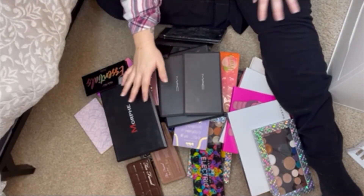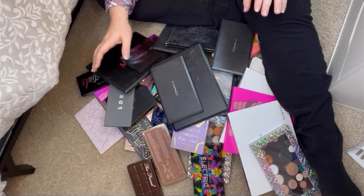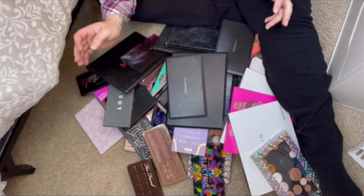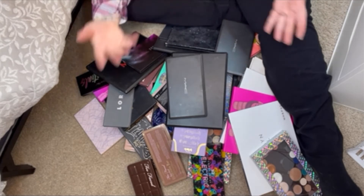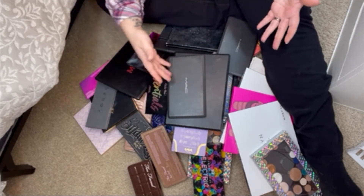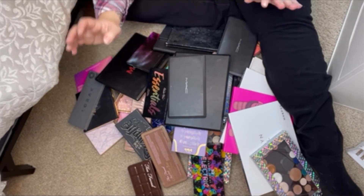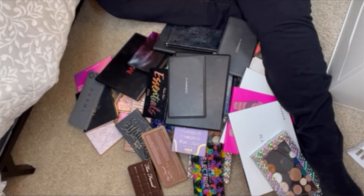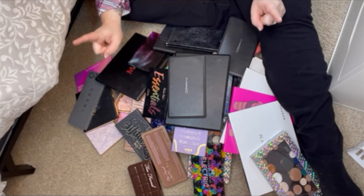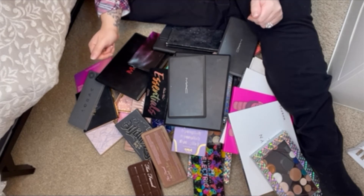I do know this is a ridiculous amount of eyeshadow palettes. Clearly, that is my favorite thing to buy. Holy shit, I do not need all of these, nor do I use all of these. Some of these are untouched because they came in Boxycharms. I'm going to try to be as harsh as I can, because I know my first instinct is I want to keep all of these. But I know I can get rid of some, so let me buckle down and see what I can get rid of.